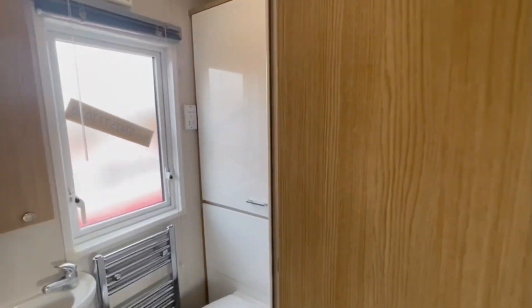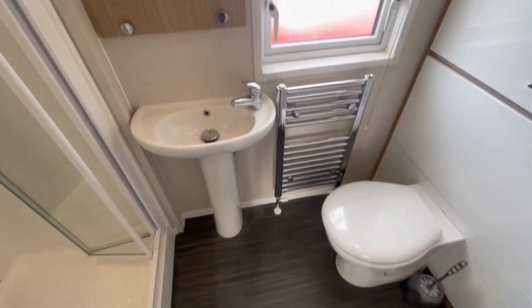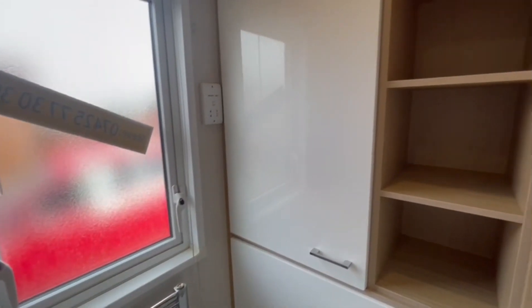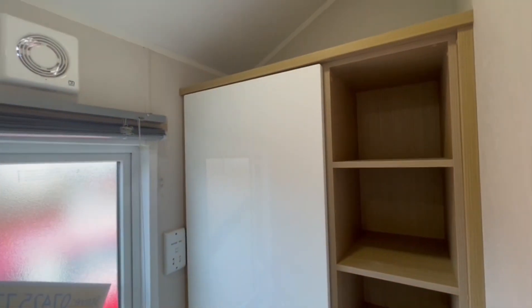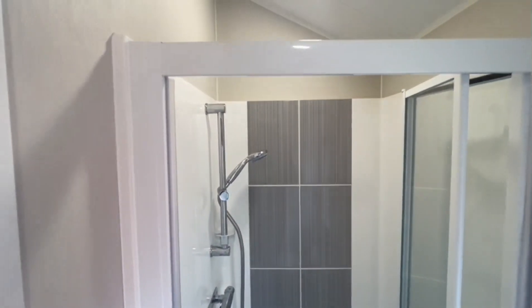This is the ensuite bathroom. You have your toilet, sink, storage here, and a little cupboard where the boiler is. Then there's the shower, which is a really good size for an ensuite.